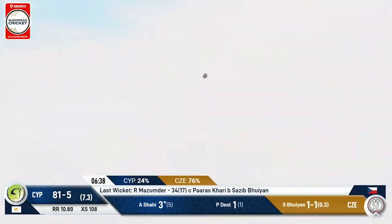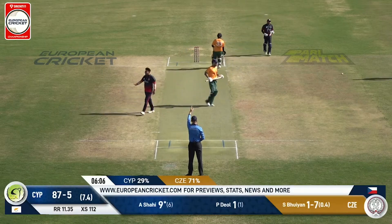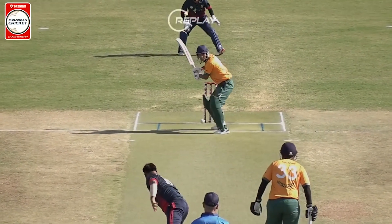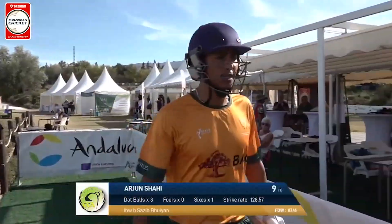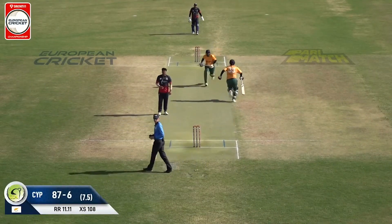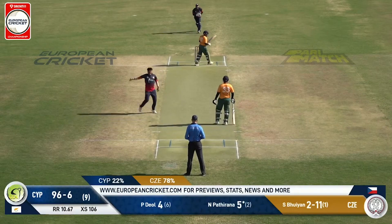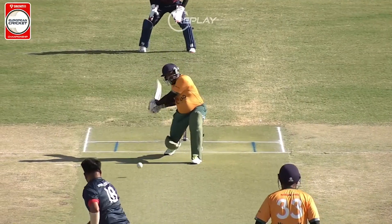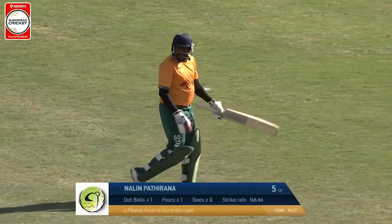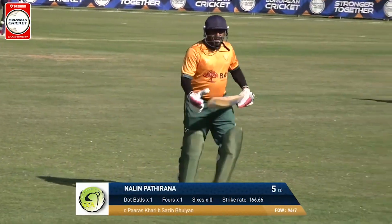That is absolutely muscled into the pads and gone — no doubt about it from the umpire, the finger goes up straight away. What a good comeback this is from Buyan! Zib Buyan gets it full and straight and Ajahn Shahi is trying to work this away. That's hit pretty well down the ground, going to split the fielders — four runs. Buyan is asking the question and he's going to get the wicket. There's a little feather here from Nalin Patruana, who's trying his best, but Buyan holds up one back — a clever delivery — and it goes neatly into the gloves, a catch well taken there by Parashkari.